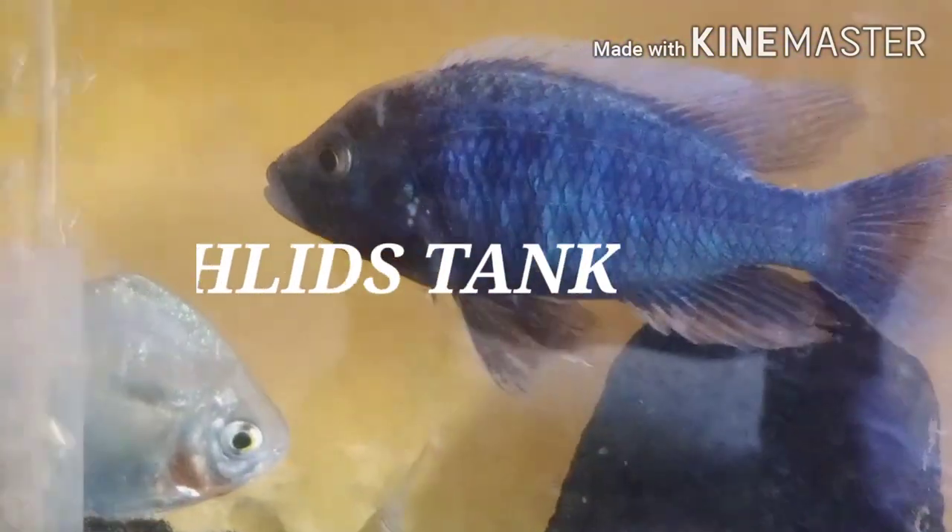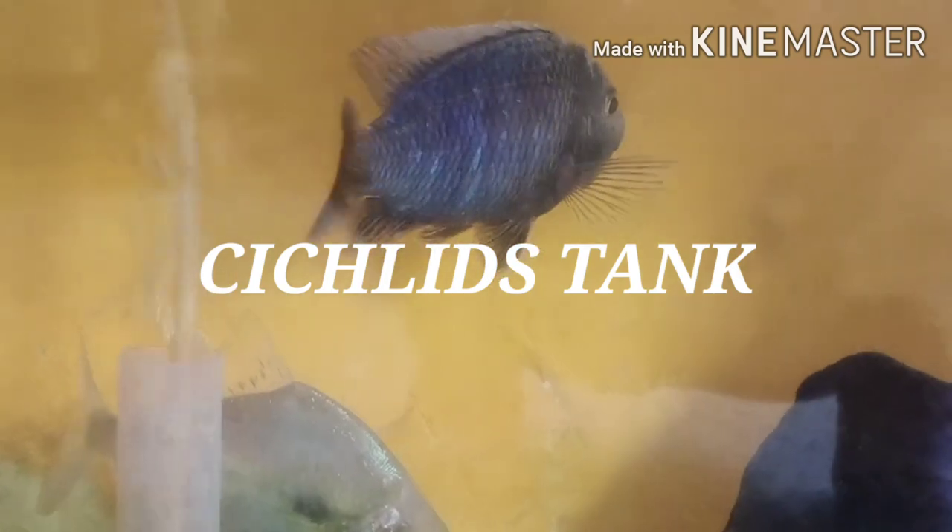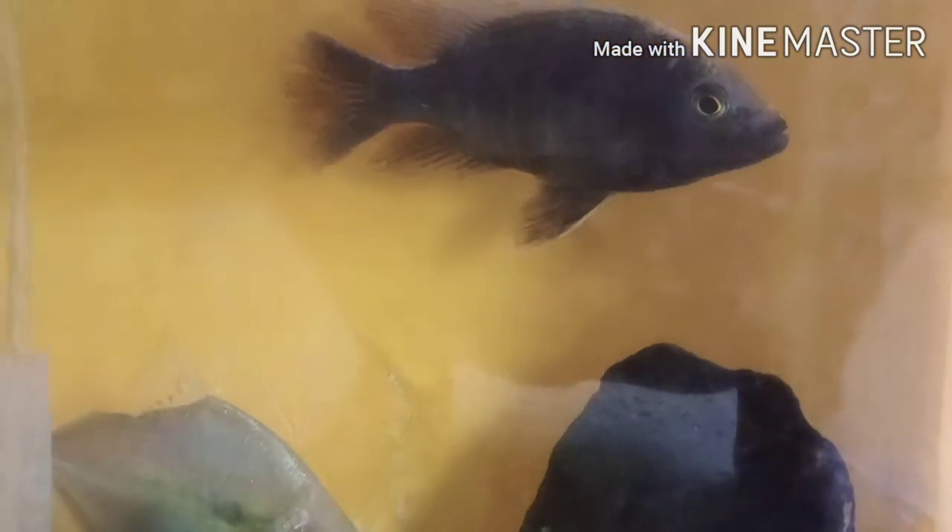Hey, hello friends, Ritesh here, welcome to my channel again. This is the Cichlid Tank channel. In this video I am talking about swim bladder disease. This is a common issue mostly seen in Malawi and other cichlids, and not only tropical fish — I am covering all freshwater fishes.